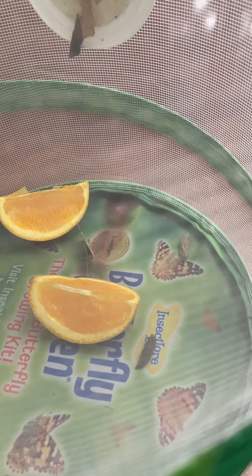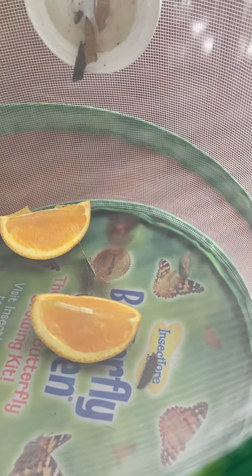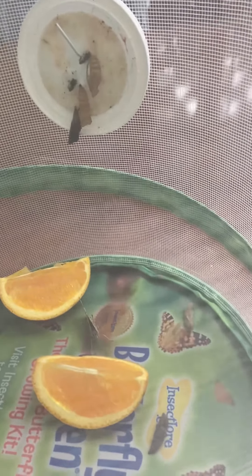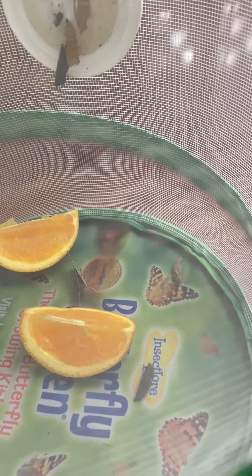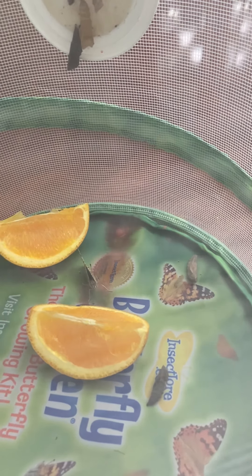You can kind of see the one laying on the bottom and the one that's hanging are kind of the same color — a very dark color — and then the other one that's down on the bottom is a little bit of a lighter color. So that might indicate that some of those might actually not produce a butterfly.